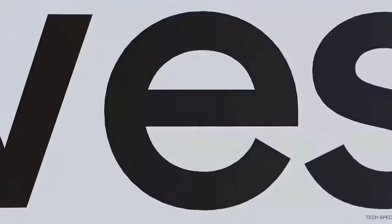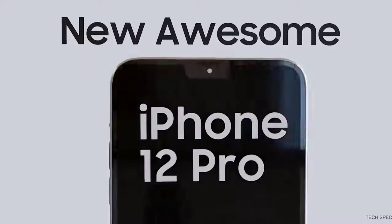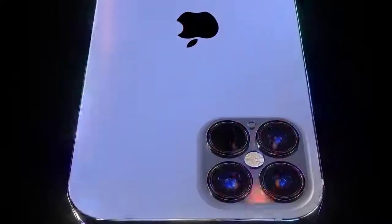Before we get started, please like the video if you're a fan of Apple iPhones, and let me know in the comments which version of the iPhone 12 you're looking forward to most. The first news of the day is unfortunately a bit of a shocker: it's been stated that not only is the iPhone 12 not going to have an LTPO display,